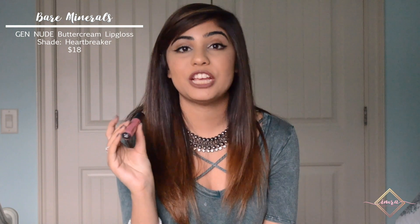Even though a matte lip is great, I do love a glossy lip, and my favorite gloss is the Bare Minerals gloss. I feel like it's a dupe for the Marc Jacobs gloss at a lower price point. It's so glossy but not sticky, it doesn't make my lips feel tacky, and it lasts a long time. This shade is Heartbreaker — highly recommend it if you're looking for a gloss.